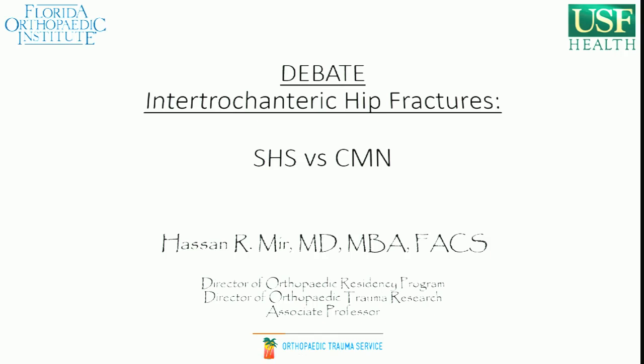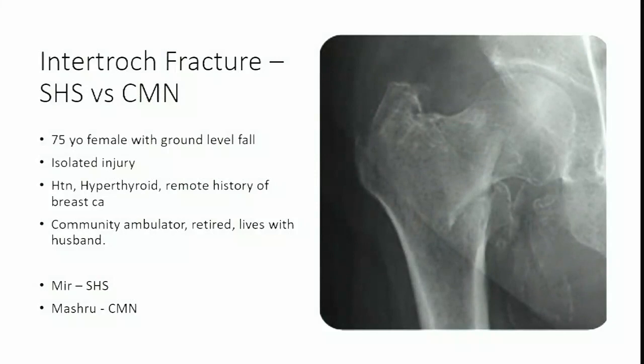All right, thanks. Our small group had a pretty nice discussion, hopefully everybody else had good discussions in their rooms. We'll debate this topic over the next 10 or 15 minutes. Our debate is on this case: a 75-year-old female, ground-level fall, isolated injury, relatively healthy, community ambulator. We've got to discuss whether we would fix this with a sliding hip screw versus a cephalomedullary nail.